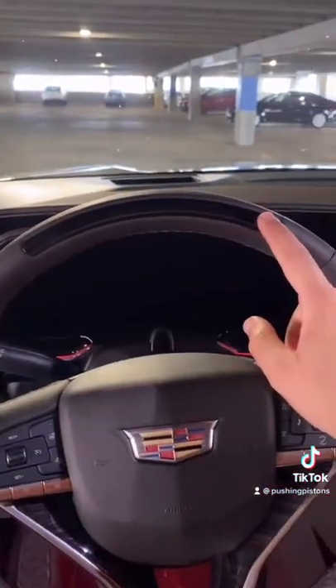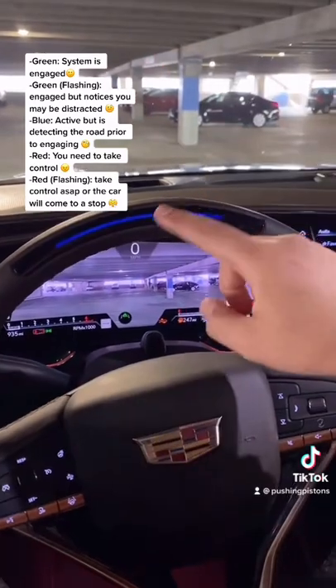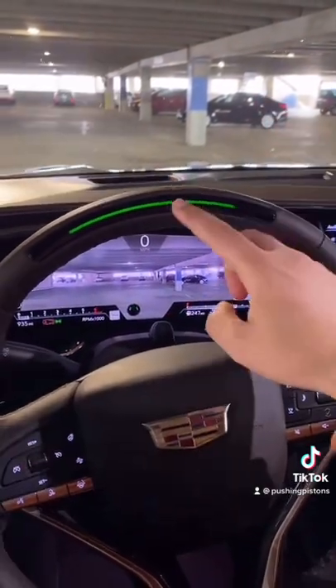They'll give you feedback based on this light right here. I'll pull up an explanation as to what each of the colors mean when you're engaging with SuperCruise, but you can see how it works in my previous video.